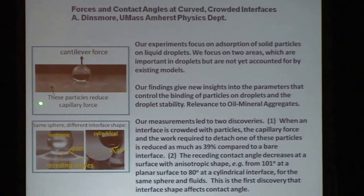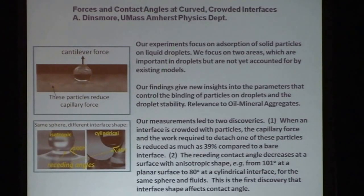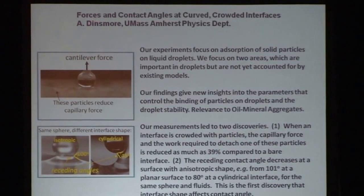On the fate and transport of oil-mineral aggregates at an oil-water interface, fundamental work from the University of Massachusetts shows that when you have particles at an oil-water interface, how the oil detaches, how strongly bound the particles are, and how the shape of particles affects their ability to stick at an oil-water interface — this leads to a better understanding of oil-mineral aggregates, how bioorganisms adsorb or grow biofilm, marine snow aspects, and so on.